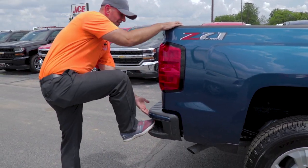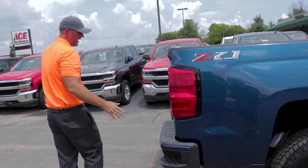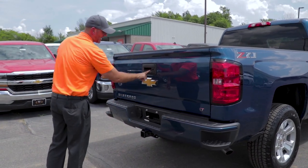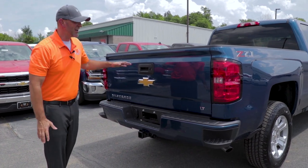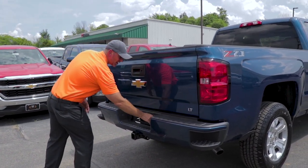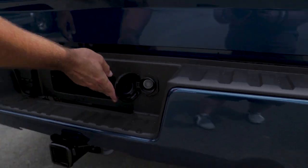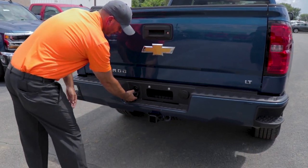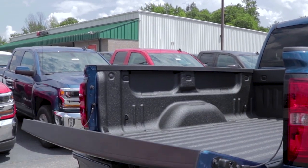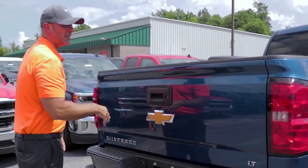When they redesigned them in 2014, they put a step and a handle in the bed so you can reach right in there. This one also has a Z82 trailering package — top-notch, very secure. Backup camera: if you have a truck without one, it'll change your world. You can see right down to a trailer without getting out. There's also a lockable spare tire key and wiring for the trailer. The EZ-Lift tailgate keeps it from slamming — opens and closes easy.